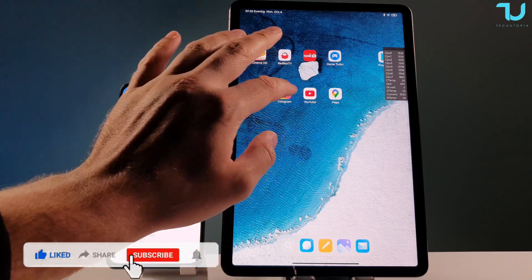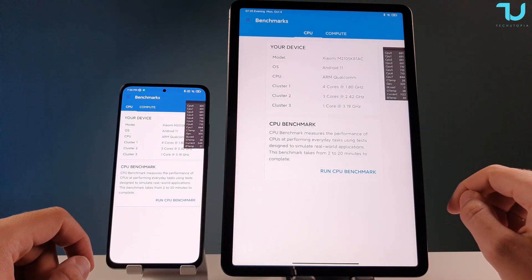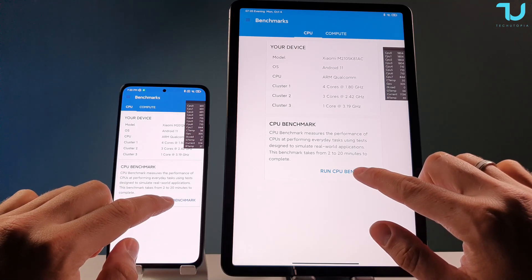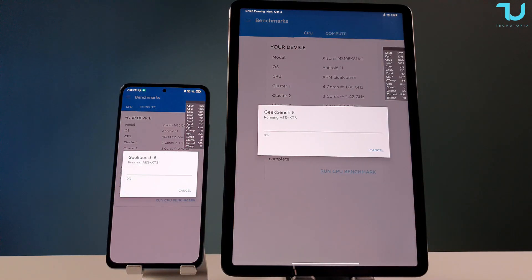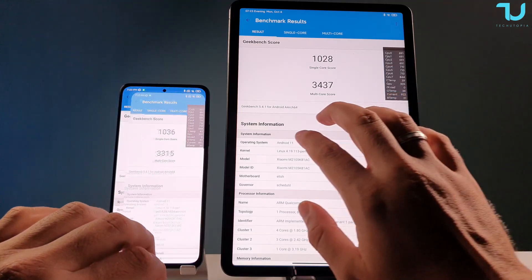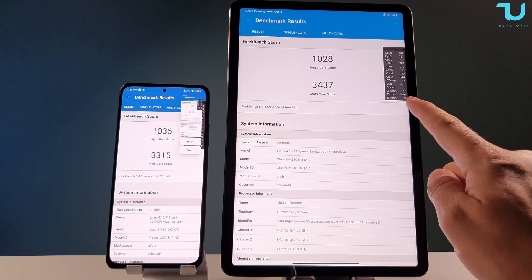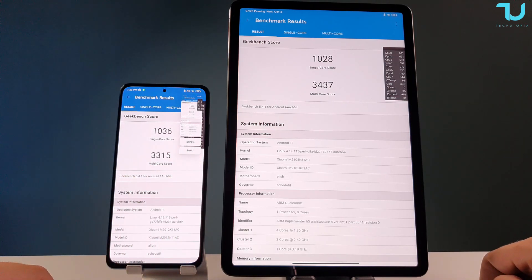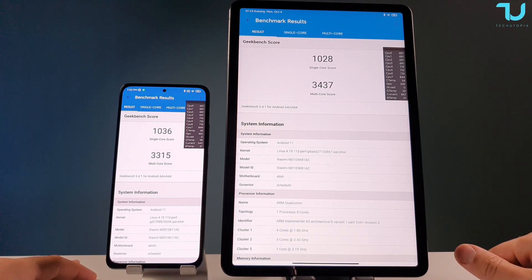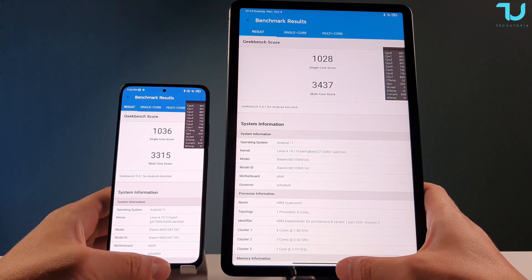Geekbench 5: we're checking the scores between smartphone and tablet and monitoring battery and CPU temperatures throughout. The Mi Pad 5 Pro finished slightly earlier. Results: Mi Pad 5 Pro battery temperature 31 degrees versus 37 degrees on the Redmi K40. CPU temperature 41 versus 34. For multi-core score, the Mi Pad 5 Pro is higher; single-core score is slightly higher on the Redmi K40. Interesting results.